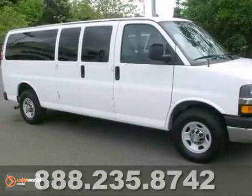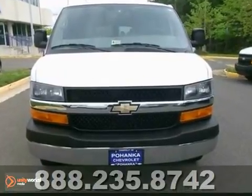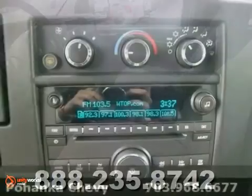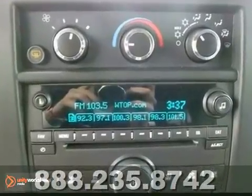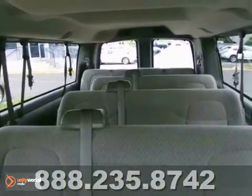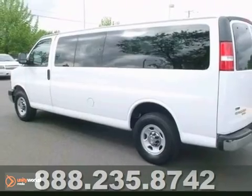Your quest for a gently used van is over. This good-looking 2011 Chevrolet G3500 has had only one previous owner, with a great track record and a long life ahead of it. When you see quality, Chevrolet comes immediately to mind, and this 15-passenger van is no exception. This express van is priced to sell. You need to see it in person. Come in today for a test drive.